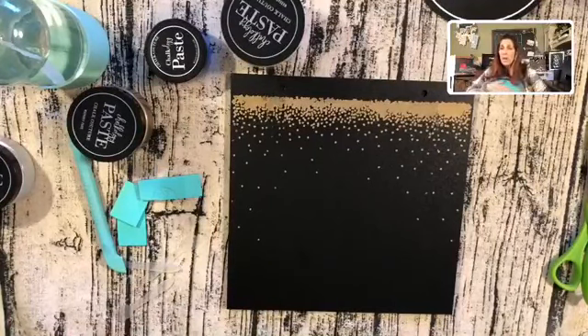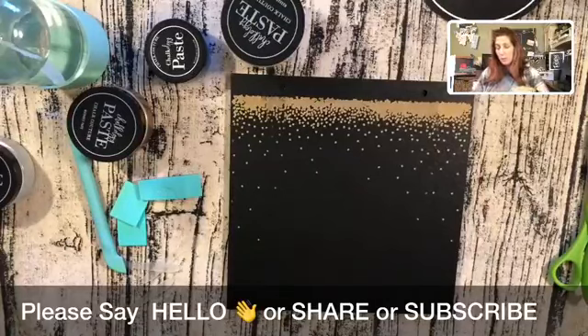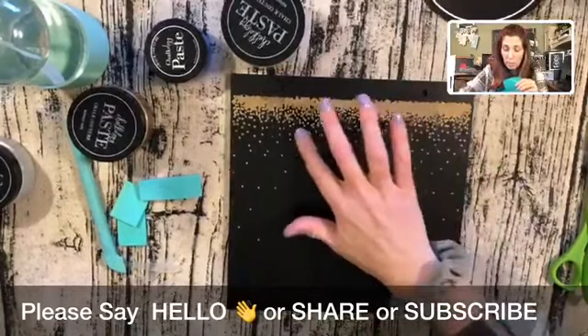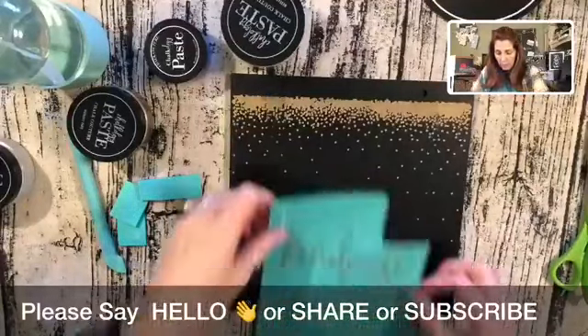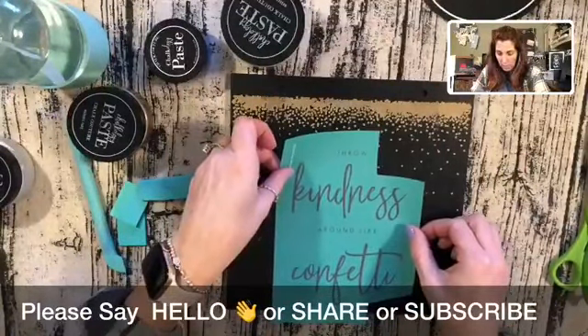Remember, guys — if you absolutely love what you see, please make sure you share this video. In the bottom left-hand corner of your mobile devices is that amazing share button. The greatest compliment you can give me is a share. And if you think this is the coolest thing you've ever seen and you want to know more about doing this as a business and being a designer like me, please let me know — I would love to help you. I'm just going to put this right in here.